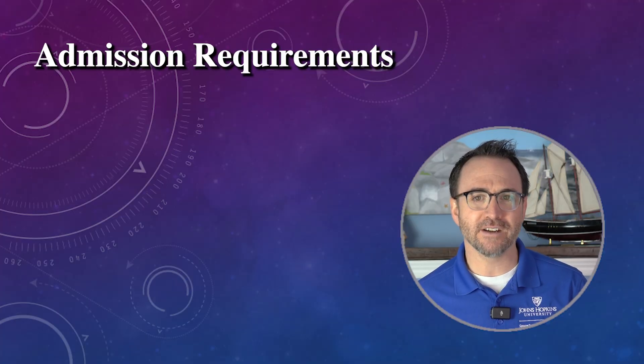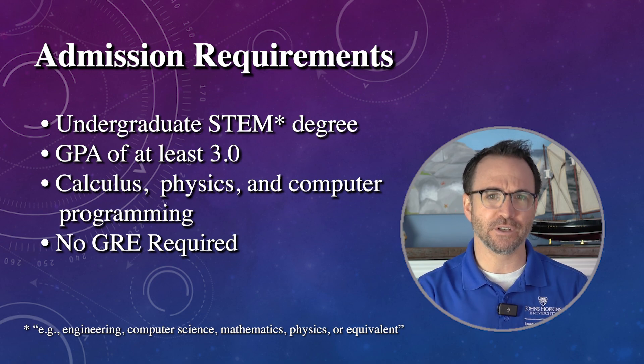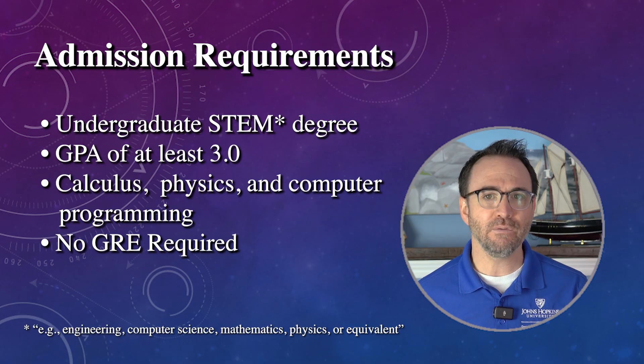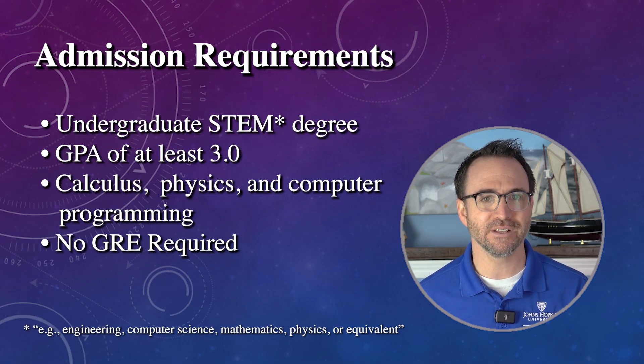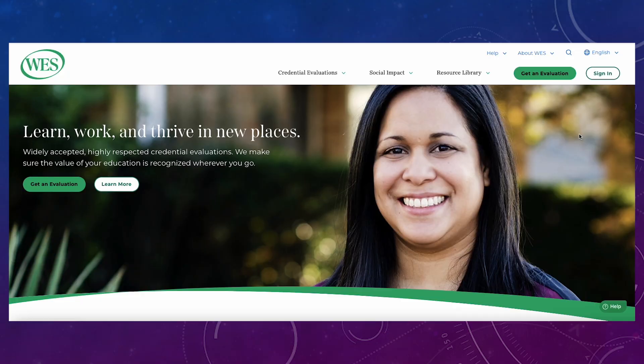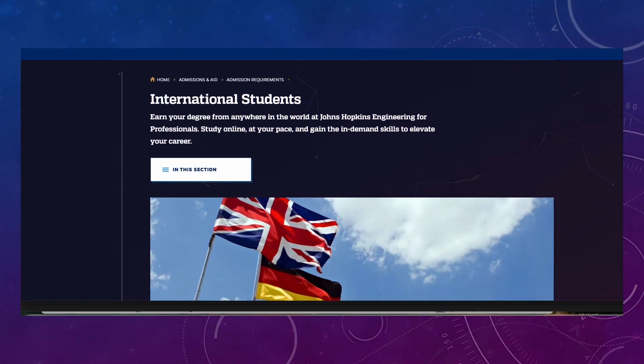Before we go, I'm going to quickly cover how you get into the program and how much it costs. Admission requires a STEM-related undergraduate degree with a GPA of 3.0 or higher. They'll check for a background in calculus — the first three calculus courses — physics, and computer programming. Equivalent work experience is accepted, and even if you don't meet the academic requirements, you can still apply. The website says that the chair or program coordinators may interview you to better evaluate your application. I did my undergraduate degree in Canada, so I had to have my grades converted to U.S. grades using the website west.org — not a big deal, but it did cost a few hundred dollars. Johns Hopkins advertises that their program is open to anyone worldwide, and my undergraduate degree in astrophysics more than met all the requirements.